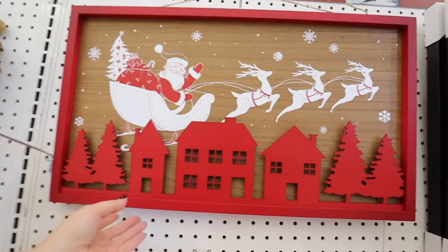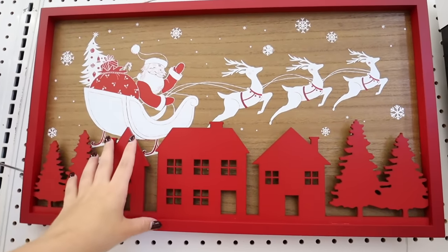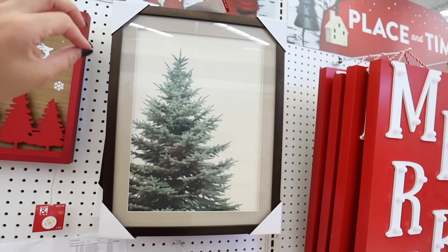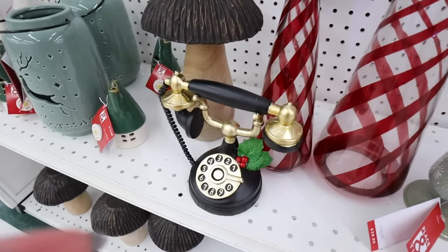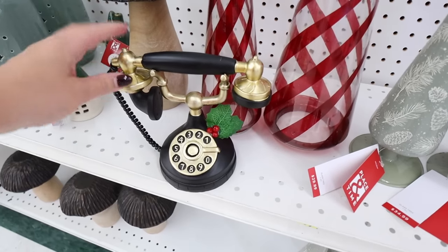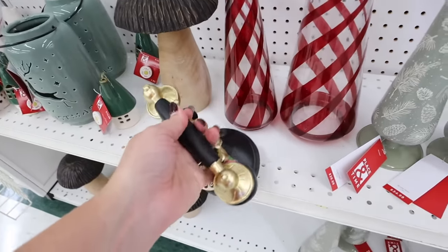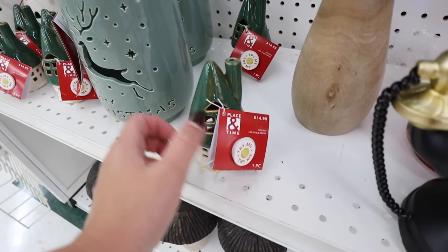This piece of artwork is so cute — they have really great artwork. I absolutely love this one; if you can't find the Studio McGee one in the round oval frame, this is very similar and it would be $25. Right next to that is this cute little Santa phone — it doesn't actually move but has little holly berries and leaves. It would be really cute for shelves. It's $34.99 before the sale.